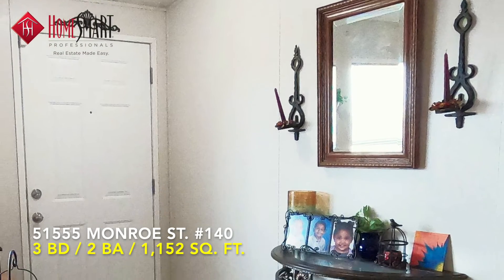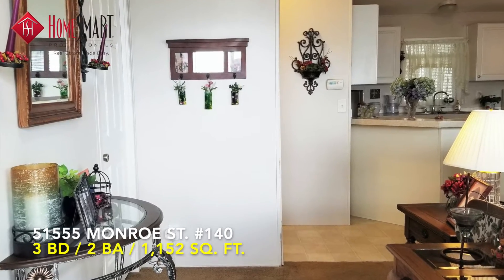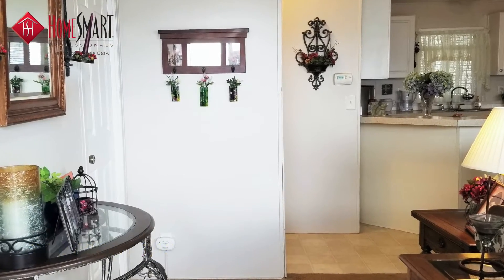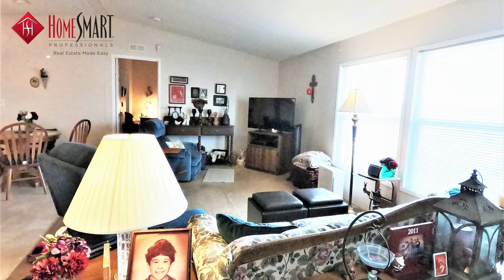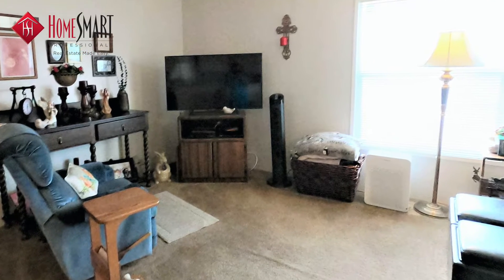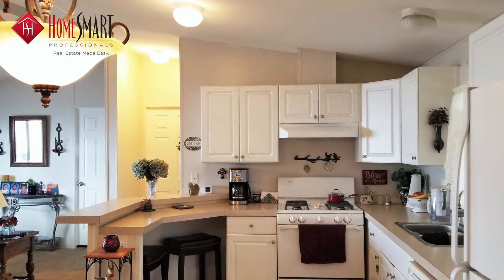This lovely 2004 home is one of the few in the park with three bedrooms. As you walk through the front door, you immediately feel the comfort of casual living with an open floor plan that lends itself to entertaining friends and family.